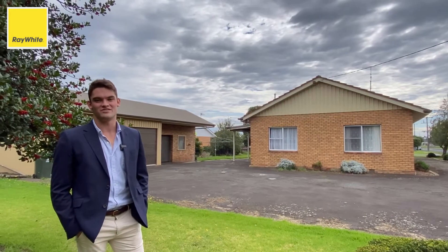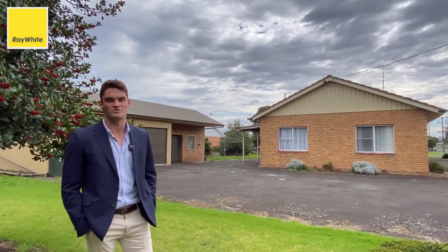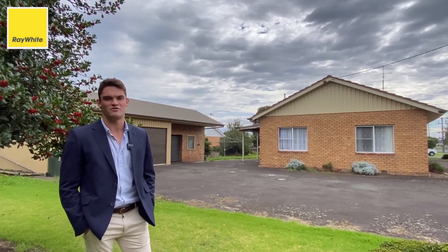As you can see, this property is centrally located in the heart of Terang. It offers three spacious bedrooms, all with built-in robes, a three car garage, and it's got a tremendous amount of potential. For further inquiries, feel free to contact the Ray White sales team.